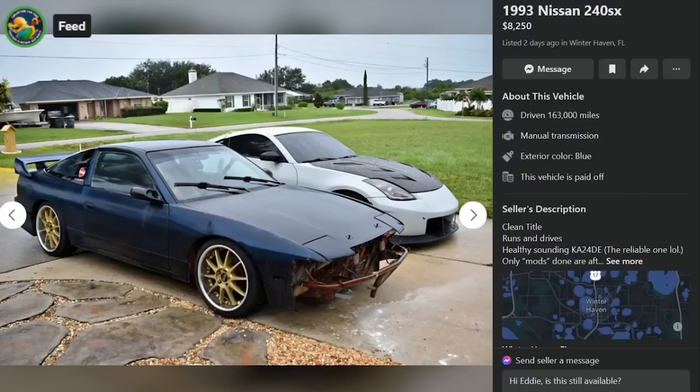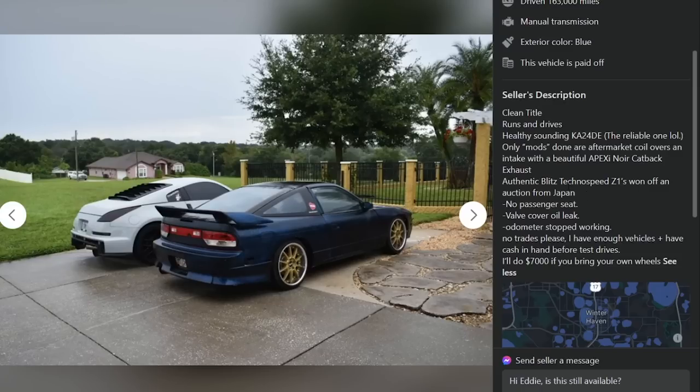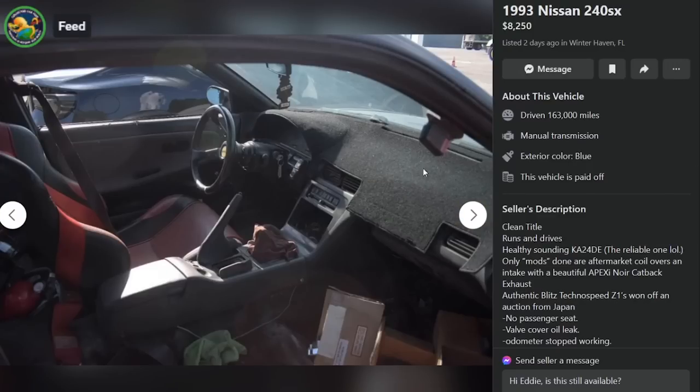Here is a 1993 Nissan 240SX, $8,250, Winter Haven, Florida, 163,000 miles. Runs and drives, healthy-sounding KA24DE — which is the reliable one, lol. Only mods done are aftermarket coilovers and intake with a beautiful Apexi N1 catback exhaust. Authentic Blitz Techno Speed Z1s one-off from auction in Japan. No passenger seat, valve cover oil leak, odometer stopped working, no trades please. Will do $7,000 if you bring your own wheels. The shifter is just an old t-shirt. That's a drifter's thing.